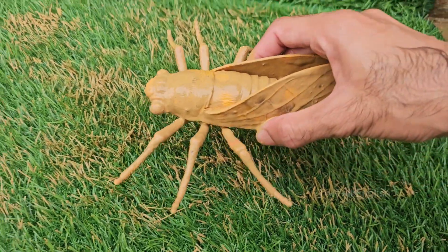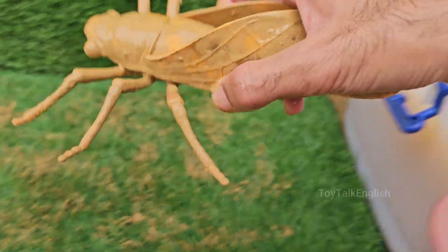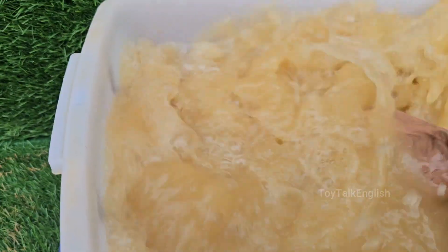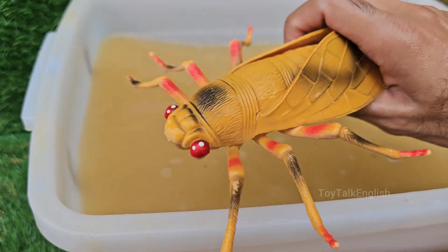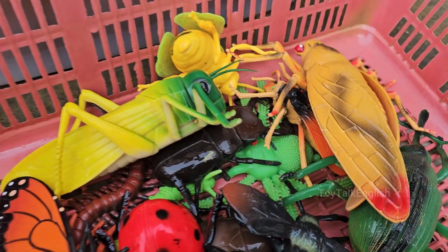Horseflies are loud and fast, with a powerful buzzing sound as they fly. They are attracted to movement, dark colors, and heat, so they often target horses, cattle, and people. Horseflies can smell CO2 and body odors, helping them locate warm-blooded hosts.